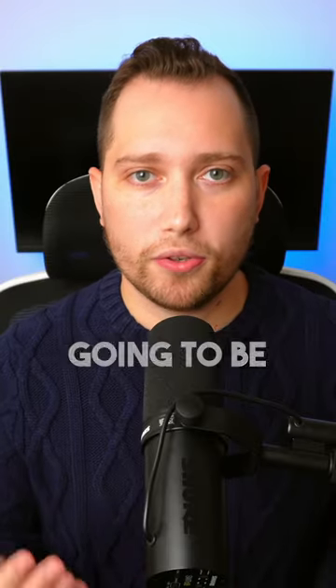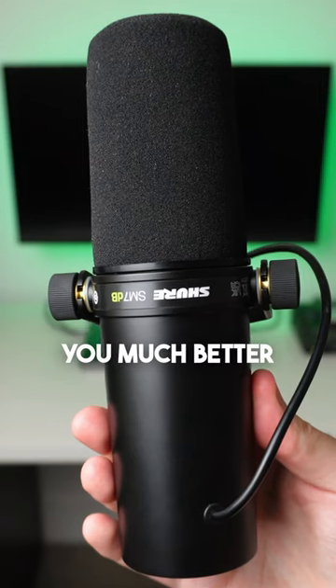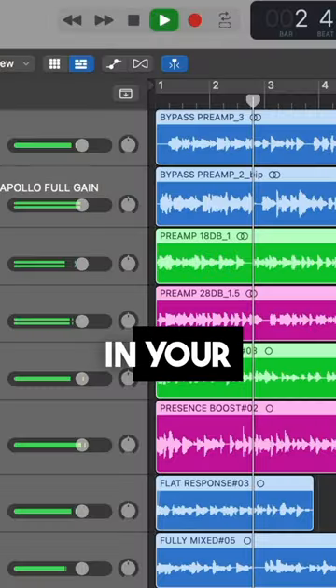However, if you don't have acoustic treatment and you're primarily going to be recording vocals, then go with the Shure SM7DB because it's going to give you much better background noise rejection and more isolation in your recordings.